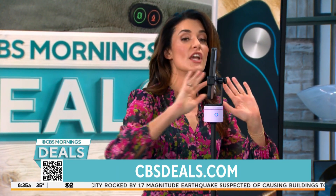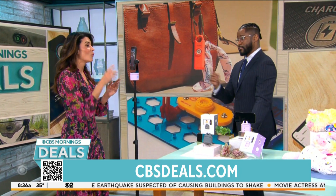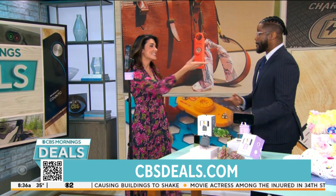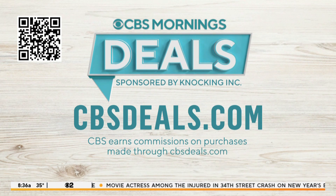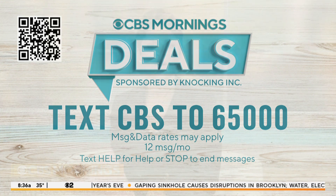Set it up, put it on the tripod, and you're good to go. With our exclusive discount, you can get the Pivo Pod Lite starting at $94.97 — that's 47% off the retail price. To start shopping now, scan the QR code on your screen or visit CBSDeals.com. Make sure you text CBS to 65,000 to get early access to some of our most popular deals. Seems like a good gift.